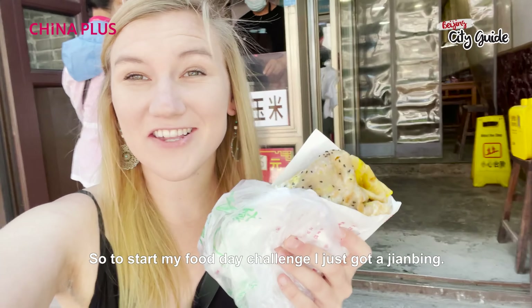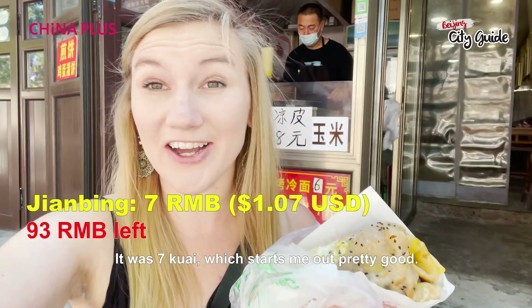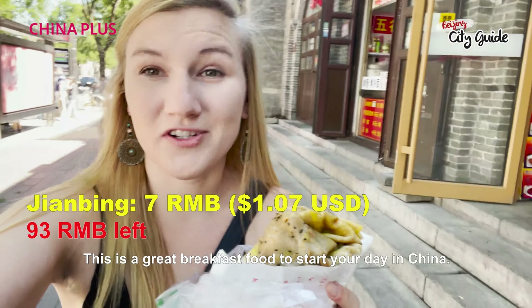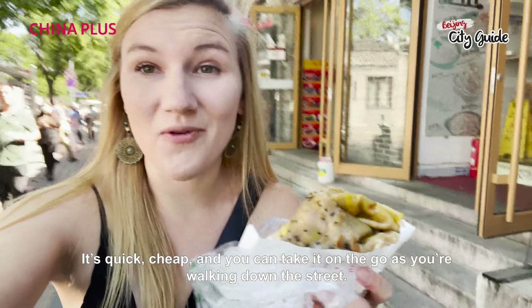To start my food day challenge I just got a jianbing. It was seven kuai, which starts me out pretty good. This is a great breakfast food to start your day in China — it's quick, cheap, and you can take it on the go as you're walking down the street.